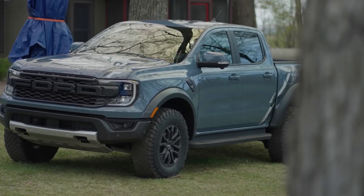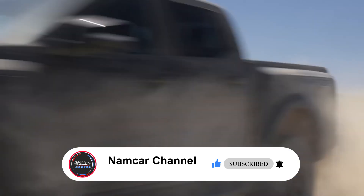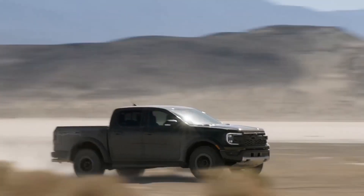All the information in this video is unofficial, but the official specs, features, and pricing for the 2024 Ford Ranger Raptor will be updated as soon as possible after the official launch. If you like this video, please subscribe, comment, and like — thanks for watching.